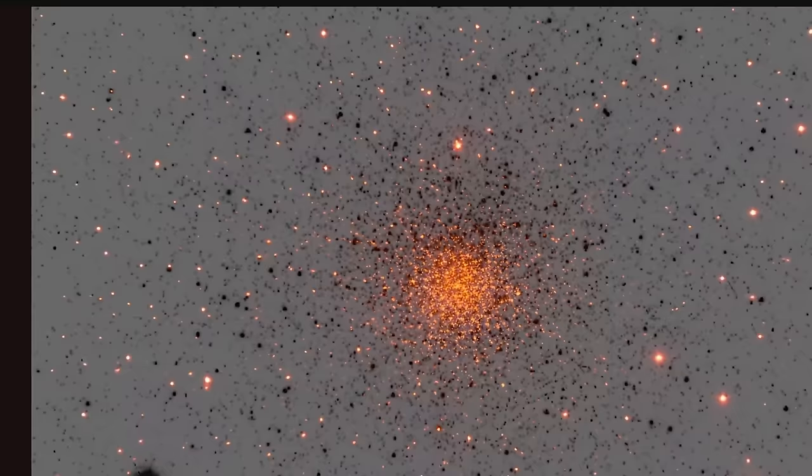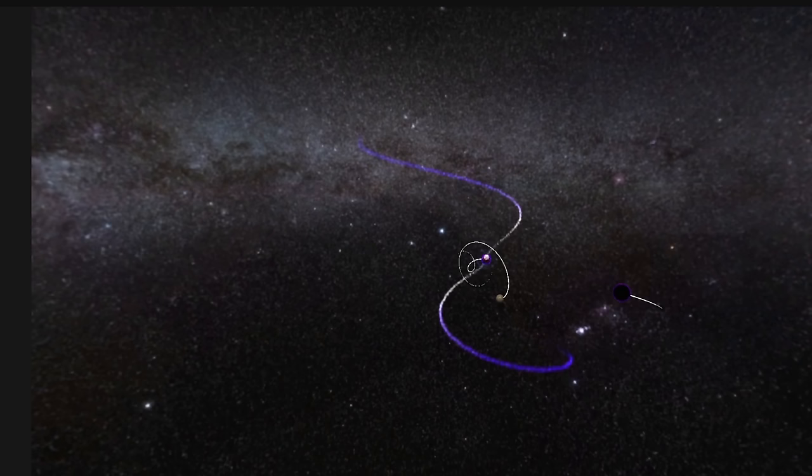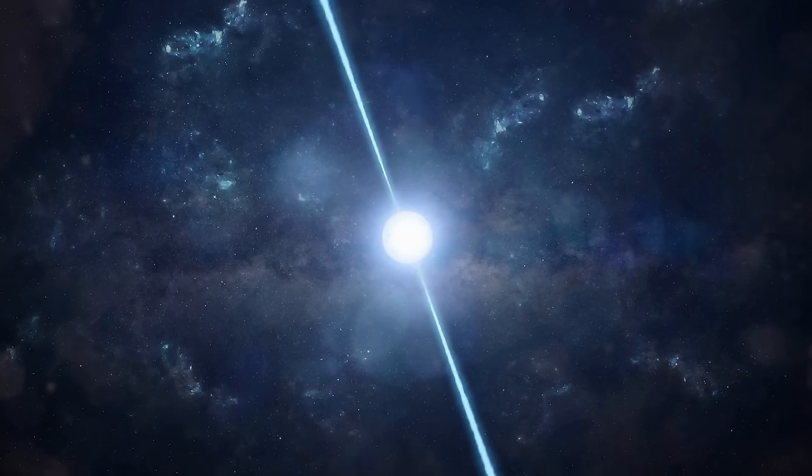And so completely by accident, extremely recently, the researchers using the MeerKAT telescope in South Africa discovered something else inside the cluster — another pulsar. That by itself is not unusual, but what is unusual are the measurements coming from the pulsar.